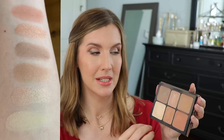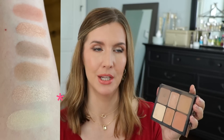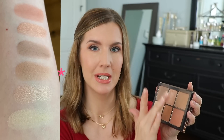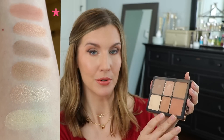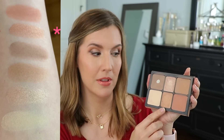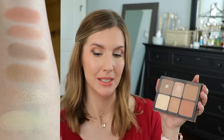The highlighter doesn't look powdery — it just looks like a beautiful sheen on the cheek. The bronzer is a nice light bronzer, not too orange. The blush shade looks great on pretty much everyone I've ever seen it on. There's also a deeper highlight shade you can use on the eyes or the face. It's really versatile — perfect if you're looking for an all-in-one travel palette.